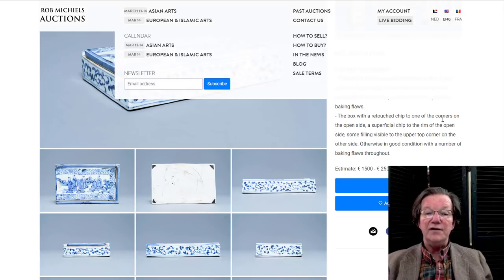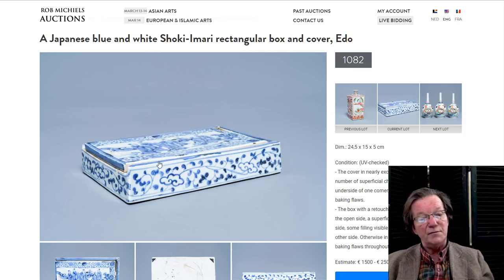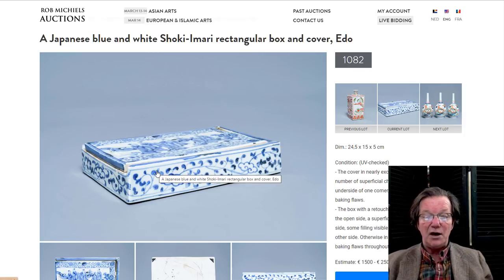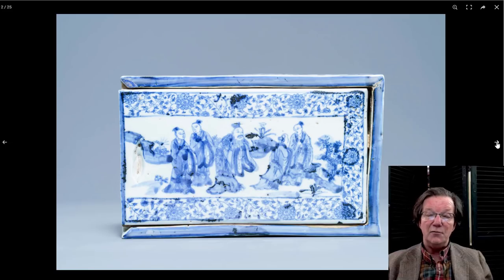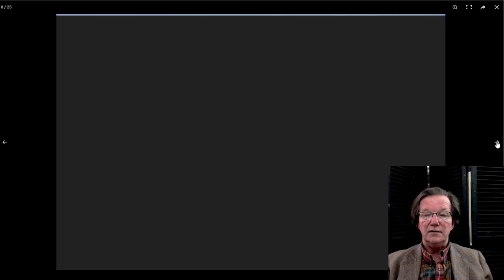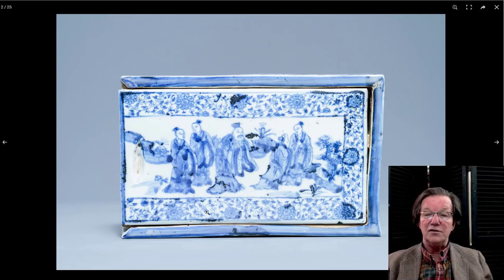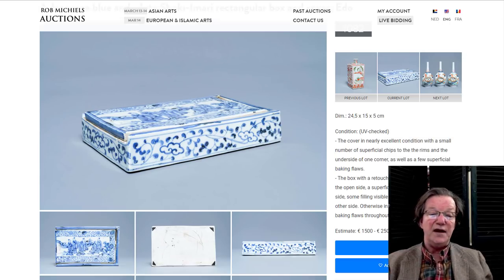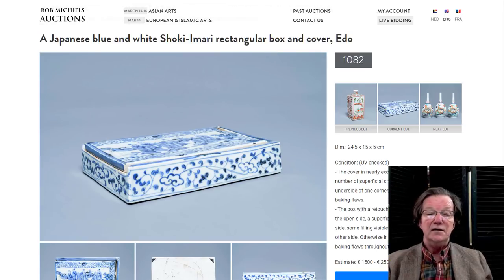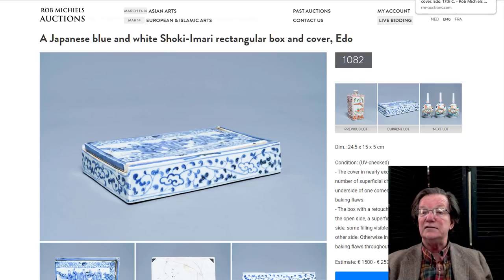Over here is a Japanese Edo period Shoko Imari rectangular box and cover — a very rare form taken from later Ming forms. Looks to be in rather good condition, with immortal scenes on the lid. That's a slide-out lid, by the way. There's the interior for the pens and so forth to go inside. I love the lid. Estimated at €1,500 to €2,500 for a very rare piece of Arita — probably 17th century, though they left it a little vague because they're hard to date.